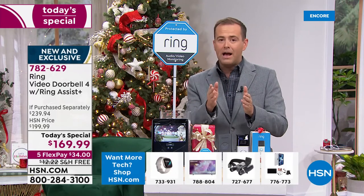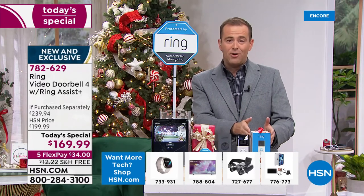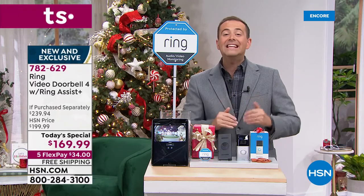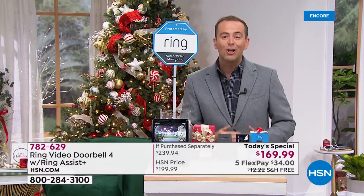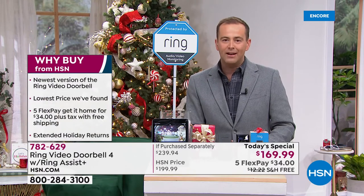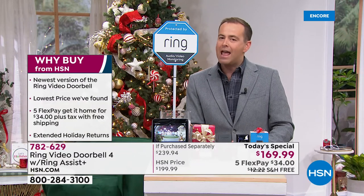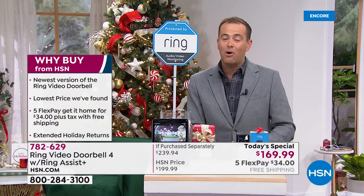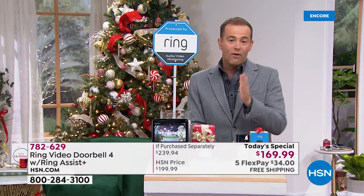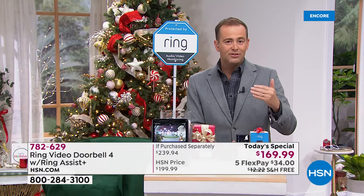If you're Googling Ring Video Doorbell, make sure you put the number four on the end, because you might find other Ring doorbells at around $169, but they're not the new one. This is the latest, and it is officially the lowest price we've found in the United States of America. Most retailers either don't have it or are at a higher price. We've got the best of both: in stock, lowest price we've found, on FlexPay, and free shipping. We've only been here 10 minutes and we are approaching 500 sold.